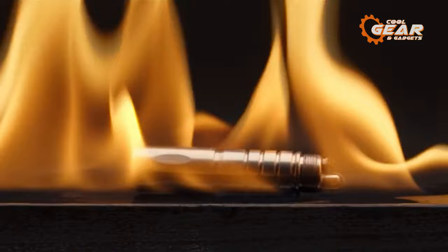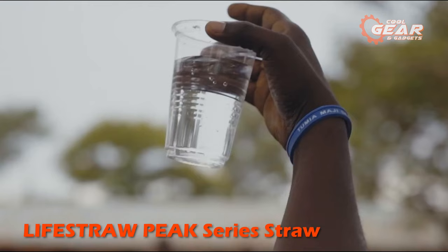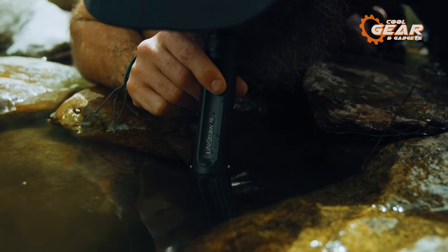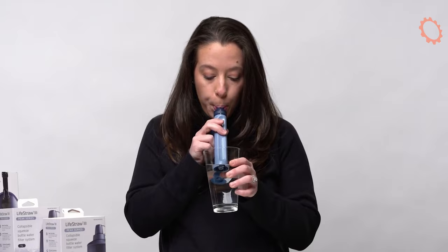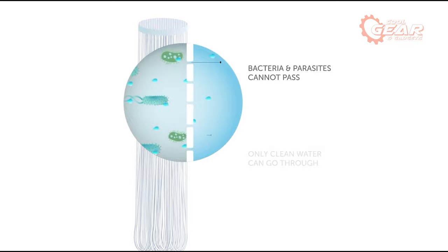In survival conditions, finding safe water can be a challenging task. However, there is a solution — the LifeStraw Peak Series Straw. This innovative straw ensures a reliable and safe water supply even in adverse conditions. What makes it truly remarkable is its ability to allow you to directly sip water from rivers, lakes, and ponds without worrying about harmful bacteria and parasites. It provides an immediate and effective filtration system, granting you access to clean drinking water on the go.